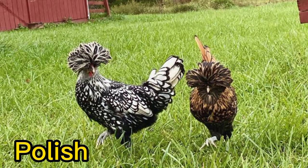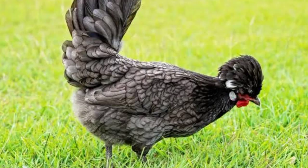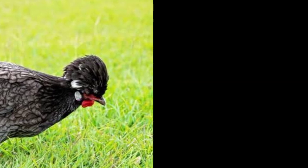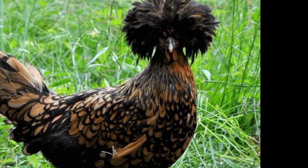Number 3. Polish. The Polish Chicken is known for its distinctive crest of feathers on its head, which can come in a variety of shapes and sizes. They also have a distinctive V-shaped comb and come in a variety of colors.